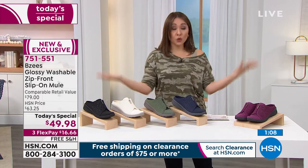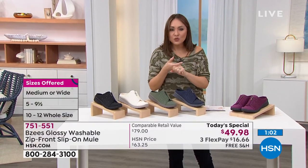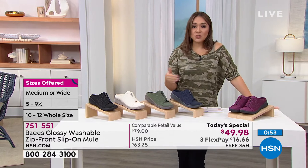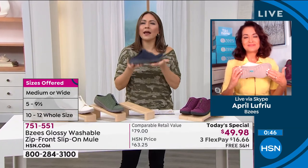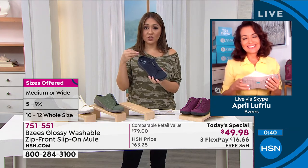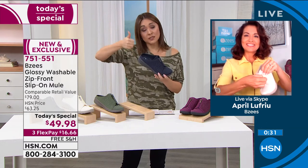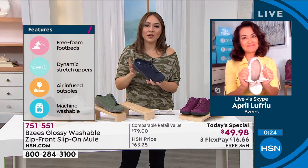If this were to go into retail — which it's not, because it's only here — with all the technology, the fashion, the newness of it, this would be close to $80. One day and one day only you get this for $49.98. When a shoe company starts adding antimicrobial, odor band, air-infused outsoles, half sizes and medium and wide widths — that jacks up the price; everything goes up. This is why we shop at HSN. A Today Special is such a great opportunity.